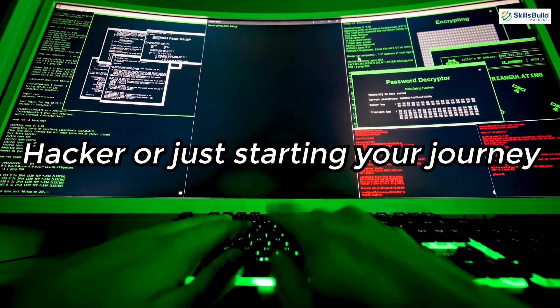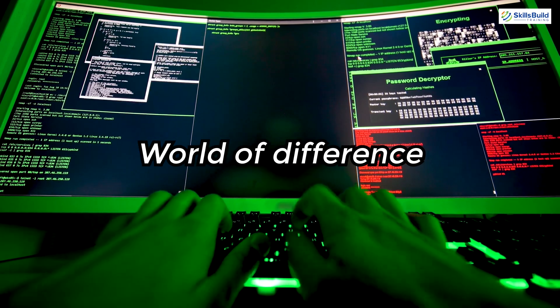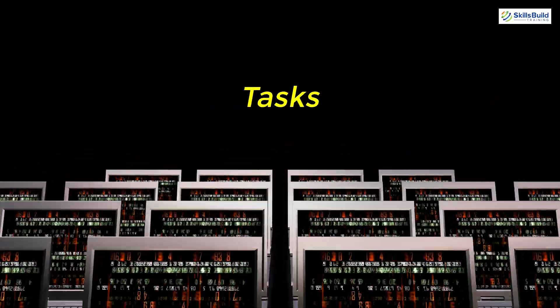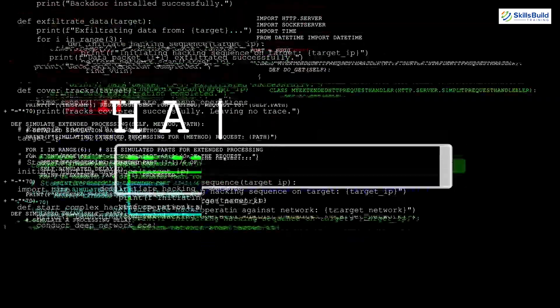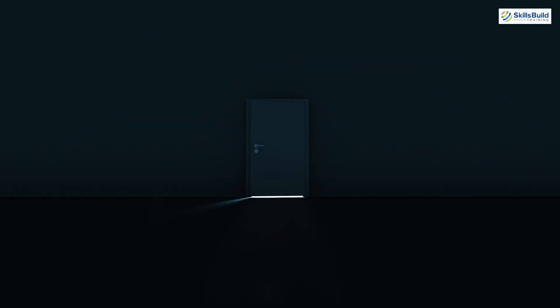Whether you're a seasoned ethical hacker or just starting your journey, having the right tools can make a world of difference. In this video, we'll explore some of the best laptops that provide the power and reliability you need for hacking tasks. We will also discuss the ideal hardware specifications to look for and highlight the top operating systems that will enhance your hacking experience. By the end of this video, you'll have a clear understanding of what to look for in a hacking laptop and which operating systems can provide you with the best tools for your ethical hacking endeavors. Let's get started.